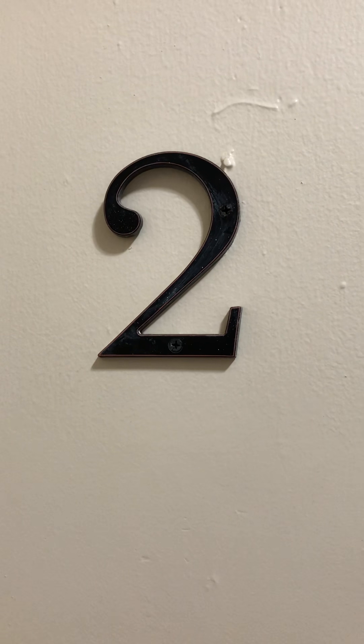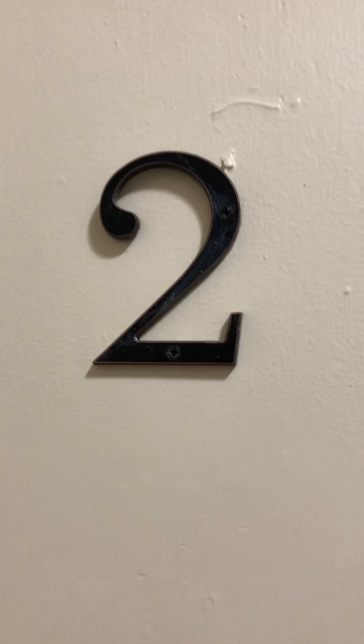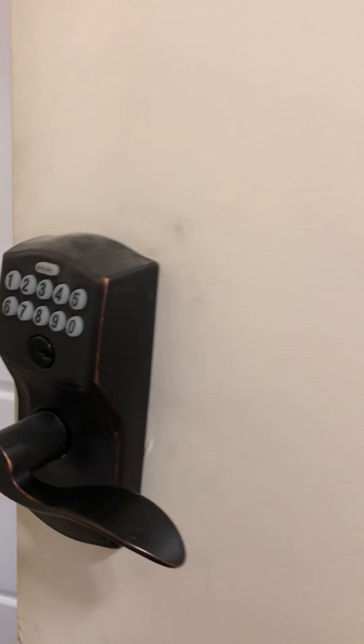Hey guys, Brian Mason. Today we are going to show you 3186 Euclid Heights Boulevard, Unit 2. As you see here, we have a smart lock as we enter the property.